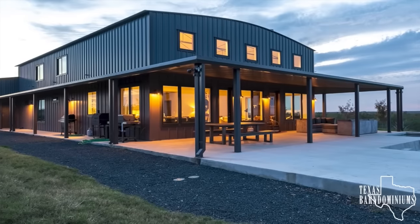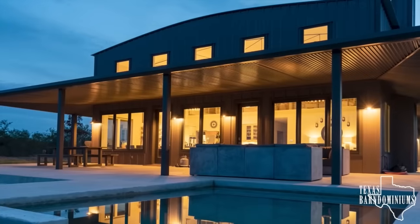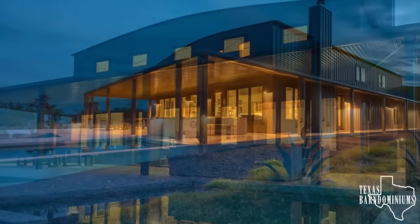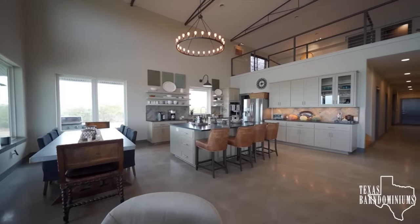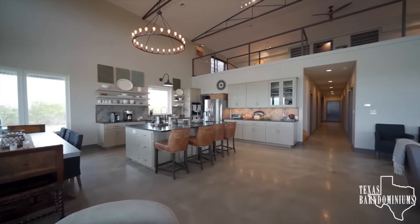Now let's meet Barn-O-Brawler number two. Everything is bigger in Texas, and we go to Texas Barn Dominion's YouTube channel to get a load of this epic entry into the contest. Boasting 4,000 square feet and a massive great room with loft, this barn is sure to give the others a run for their money in the Barn-O-Brawl.